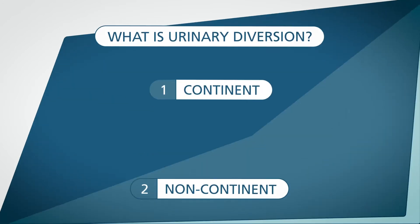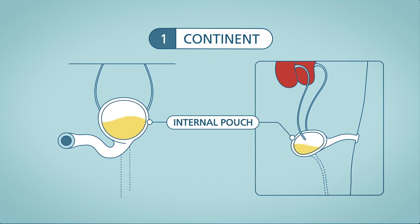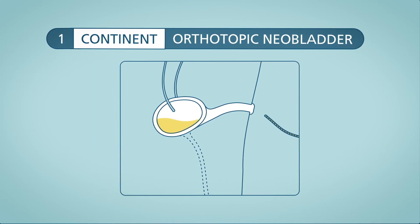For continent urinary diversion, your surgeon will make a pouch inside your body from part of your intestines to hold urine. With this type of diversion, there are two basic ways urine leaves the body—a catheterizable stoma, or an orthotopic neobladder, where a surgeon makes an internal pouch much like a bladder to store urine.